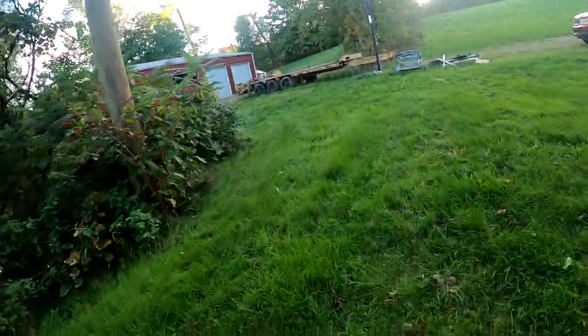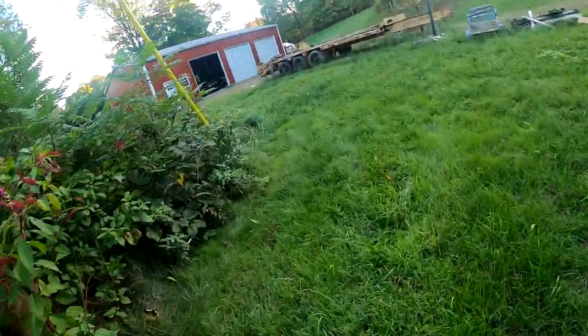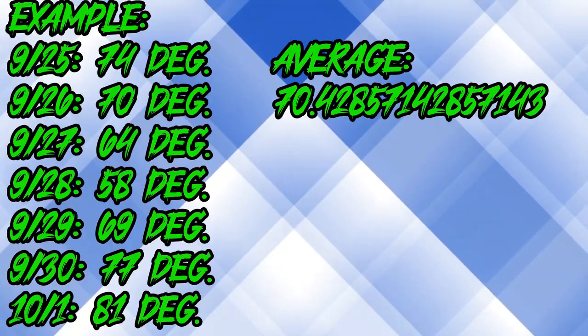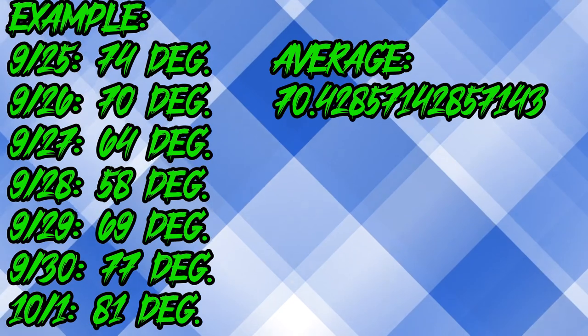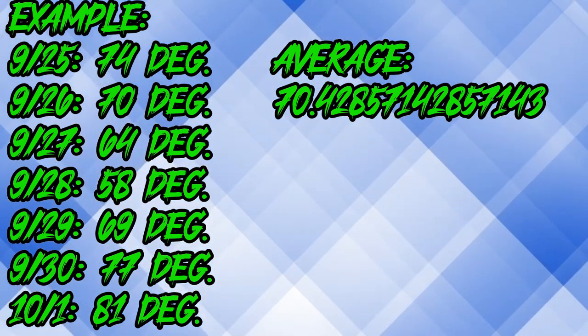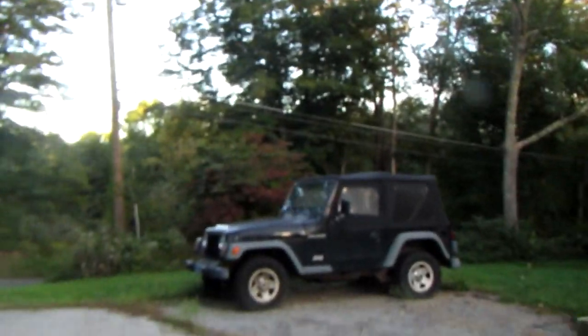Once the brooder temperature meets the average outside temperature, they're ready to go out. Look at a seven or ten day forecast, add up the numbers, divide by seven or ten, and you get your average daily temperature. Use that to determine when to put them outside — that's how we determine when to move them out.